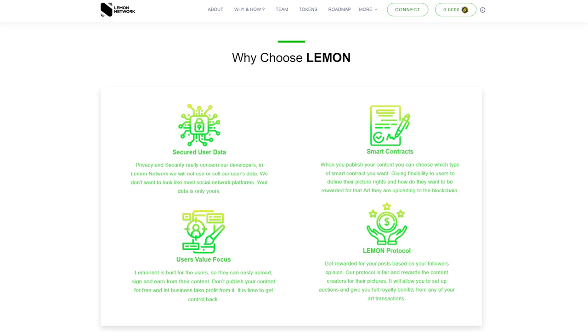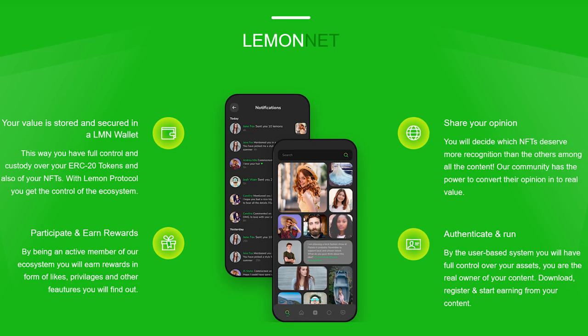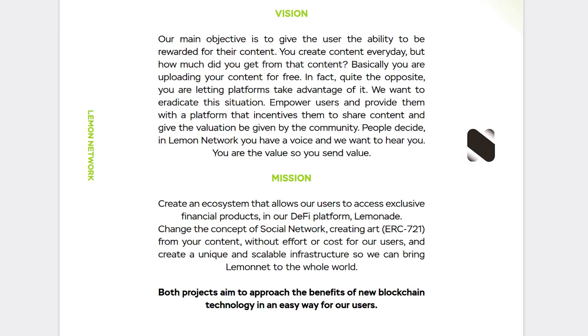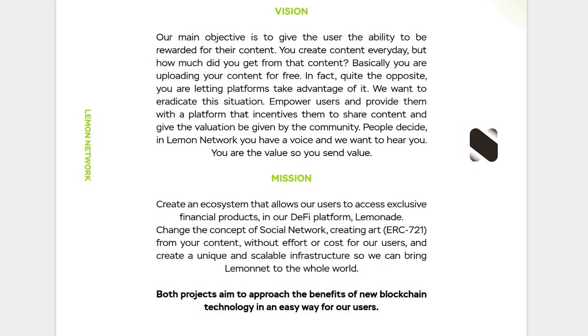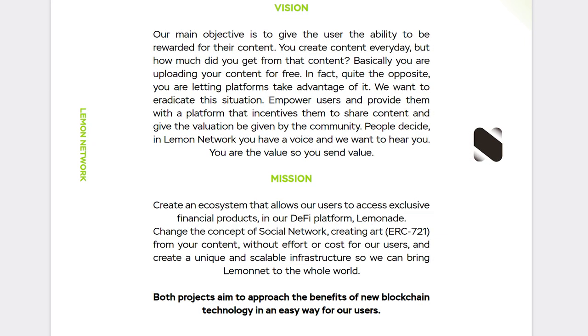Therefore, don't publish your content for free and don't let businesses profit from it without your participation. Get rewarded for your posts based on the actions of your followers. The project protocol is truly fair and rewards content creators for their images. This will allow you to fully benefit from royalties on any of your art deals.